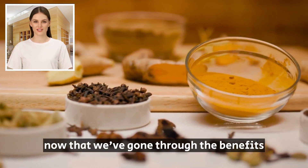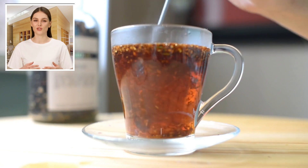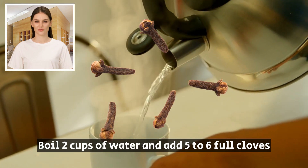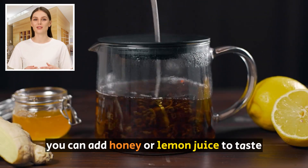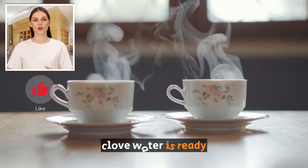Now that we've gone through the benefits, let's see how to make clove water. You'll need 5–6 whole cloves and 2 cups of water, with optional honey or lemon juice. Boil 2 cups of water and add 5–6 whole cloves. Let the cloves steep in the hot water for 5–10 minutes. Strain the water into a glass and add honey or lemon juice to taste. Your refreshing and healthy clove water is ready.